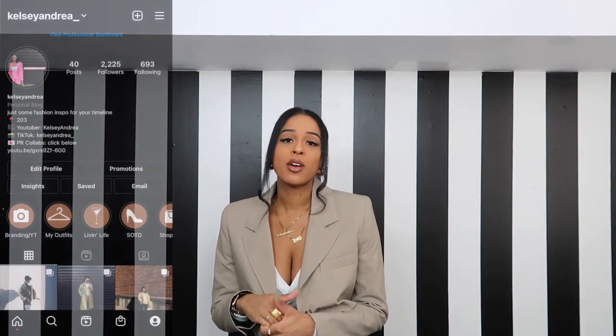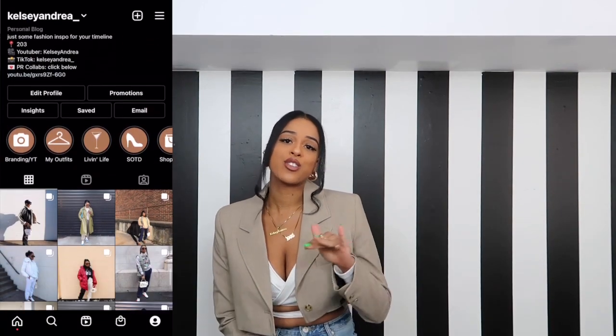I'm super excited to show you guys some of the pieces I picked up. If you are new to my channel, don't forget to subscribe, like, comment, and share. We are on the road to 500 subscribers so tell a friend. You can also follow me on Instagram at kelseyandrea underscore. Now let's jump right into this video.